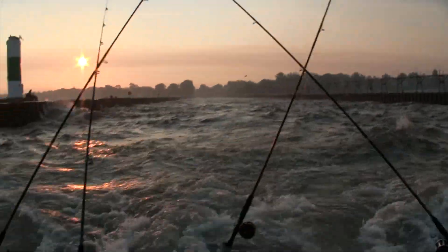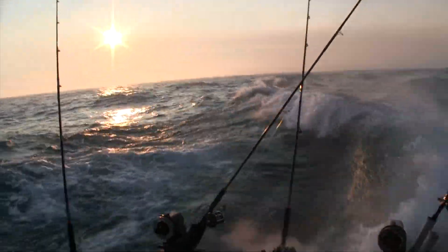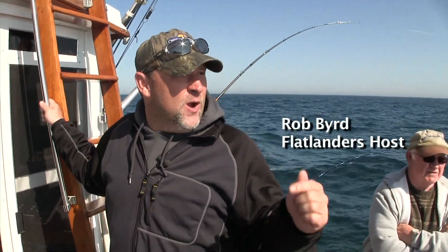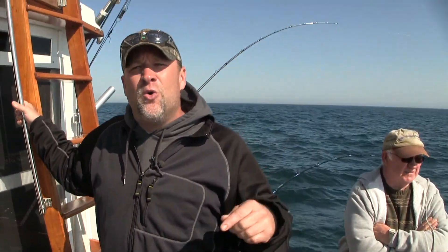Greetings Flatlanders. We're doing a little something different. We're not out snowmobiling. We're out on the big lake, Lake Michigan. We came out of South Haven today. We're out with the owner of the Fub Wobblers and we're going to see if we can catch some fish. Well, we already did. That's why I'm doing the open, but we're having a great day out here today and we're going to show you the rest of it right now, right here on Flatlanders.